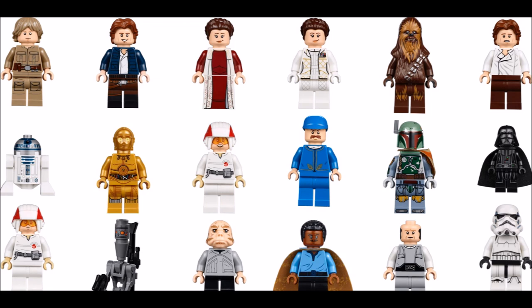Also included are Lando, Lobot, 2 Cloud City Guards, 2 Cloud Car Pilots, Leia and Han in their Hoth outfits, Darth Vader, Boba Fett, 2 Stormtroopers, and an Ugnaught. You also get 2 droids: R2-D2 and IG-88.